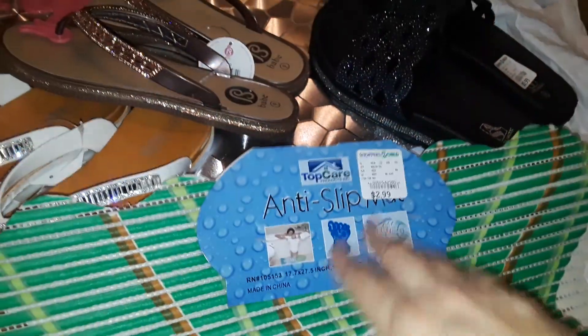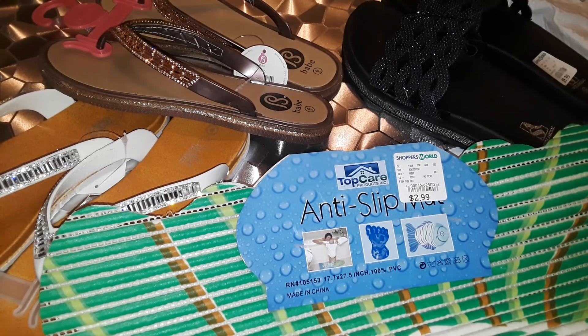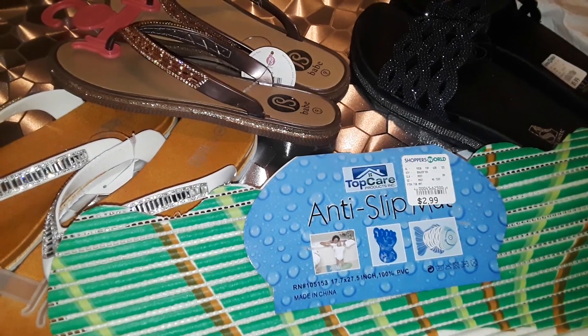It's an anti-slip mat and it was $2.99. That's basically all I picked up at Shoppers World! Stay tuned for another video coming up, and thanks for watching. Give me a thumbs up if you like my videos, subscribe if you haven't, and I'll talk to you guys later — bye!